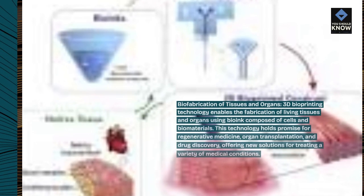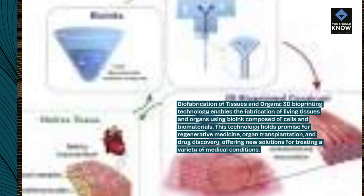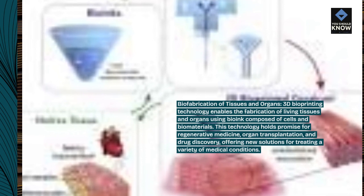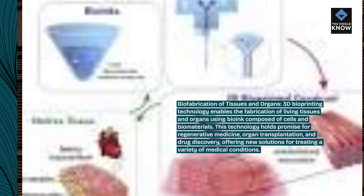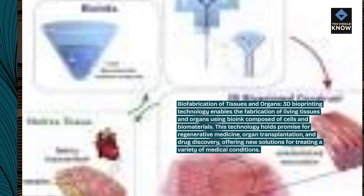Bio-fabrication of tissues and organs. 3D bioprinting technology enables the fabrication of living tissues and organs using bio-ink composed of cells and biomaterials. This technology holds promise for regenerative medicine, organ transplantation, and drug discovery, offering new solutions for treating a variety of medical conditions.